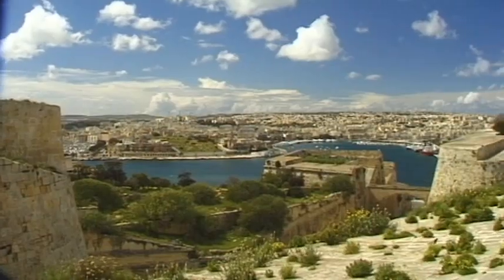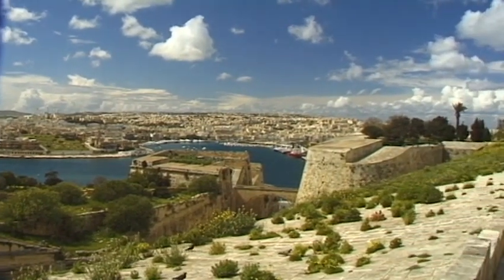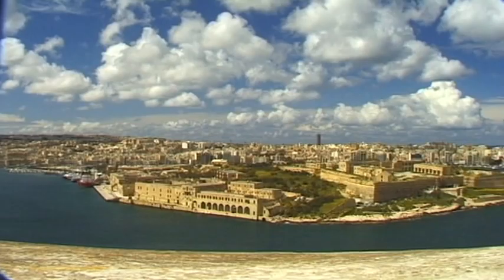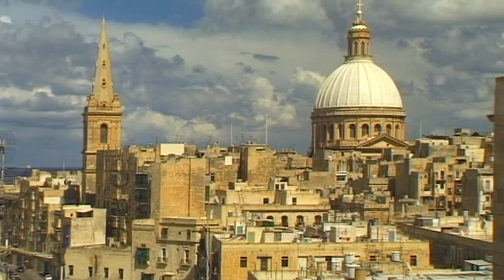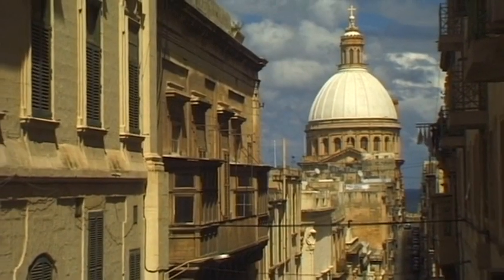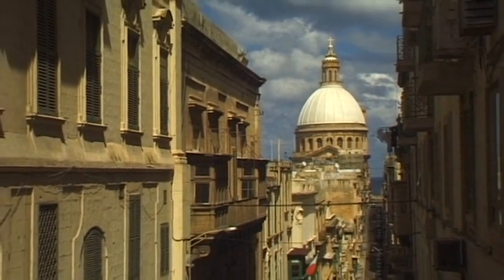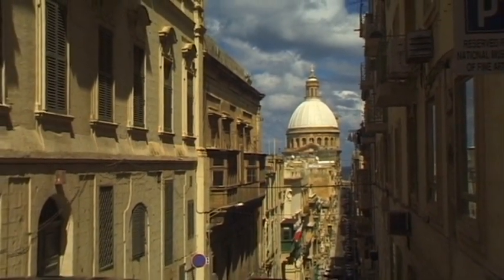The townscape of Valletta is still a fascinating sight, even though the city suffered considerably during the Second World War, when it was heavily bombed. As one of the first cities in Europe to have been officially designed on a drawing board in the 16th century, Valletta was quite unique.